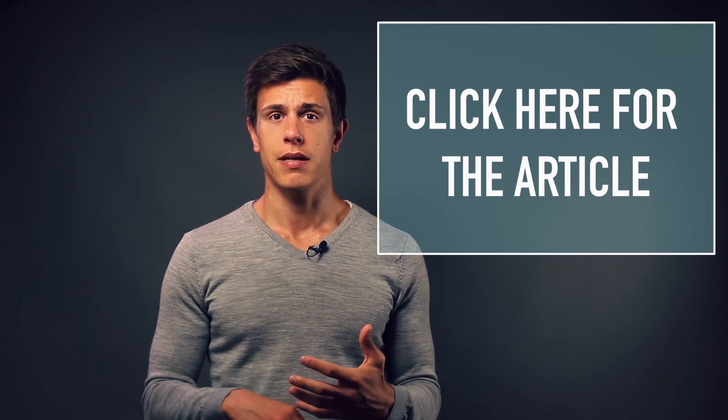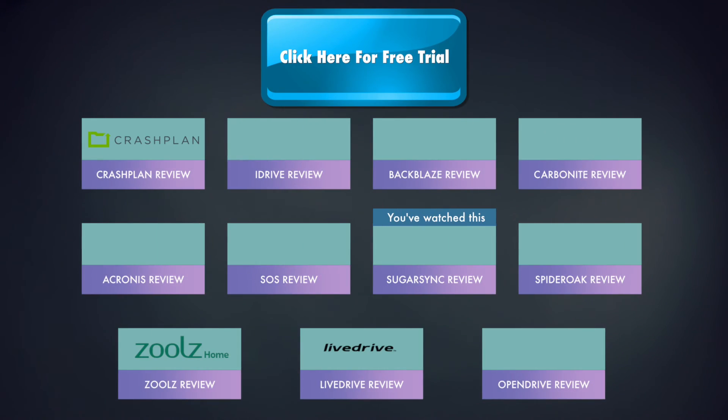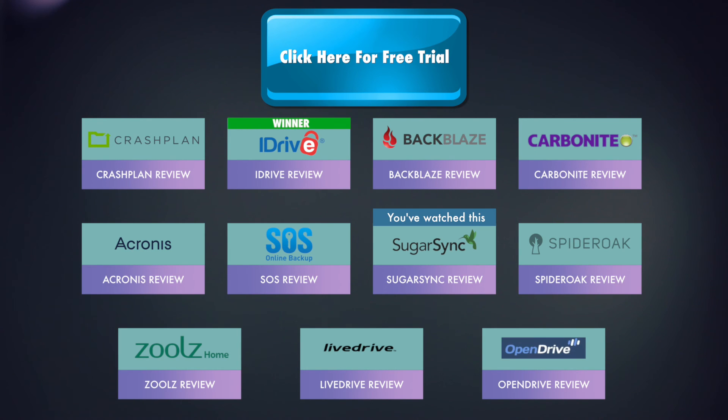If you liked the video, please hit the thumbs up and subscribe so you won't miss another video about cloud backups. Check out my video series covering more cloud backup services in depth. This is part of a series of 11 of the best cloud backup services — you can sign up for a free trial by clicking the button here, or access other videos via the playlist logos on screen or the links in the description. Thank you for watching, and remember to subscribe!